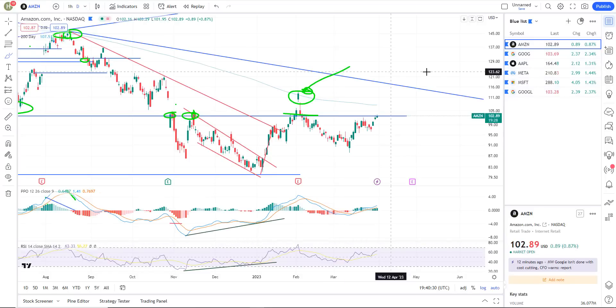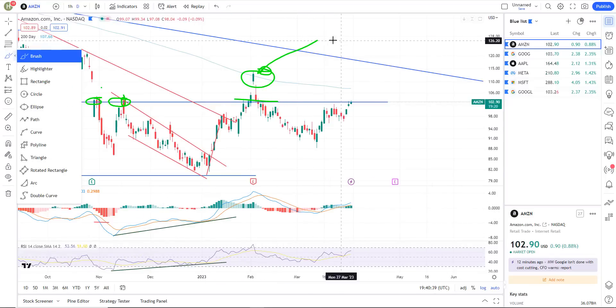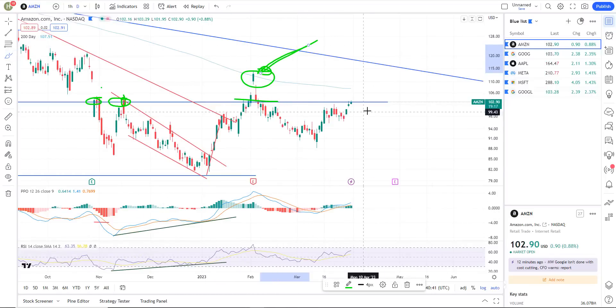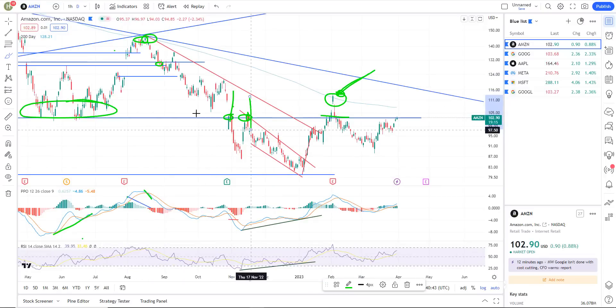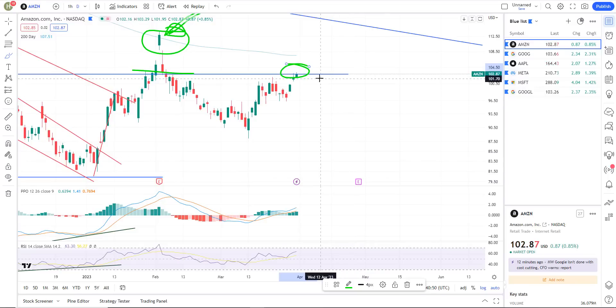Let's look at Amazon. Amazon's gone nowhere. Resistance — I've had this line marked out at 102.75. They could pop it to the 200, but I don't think we're going to get it. We've had this island reversal and that still holds. We've got this resistance level — there was support, there's resistance. Amazon's gone nowhere, right at resistance.